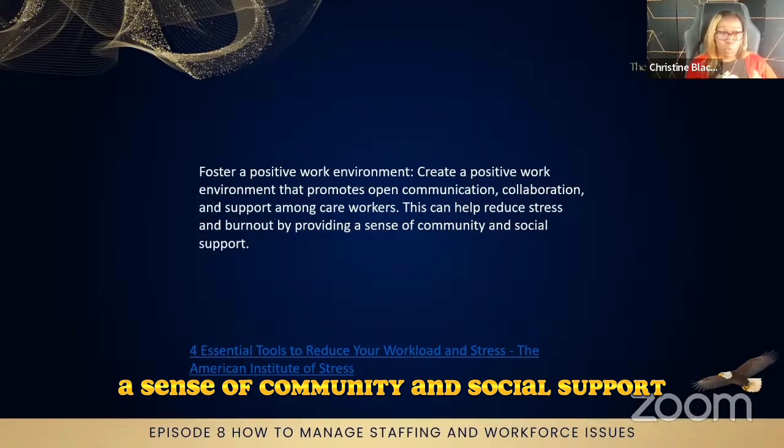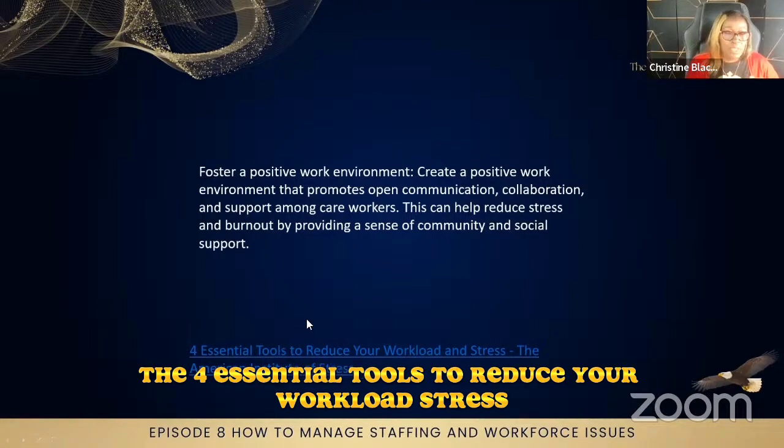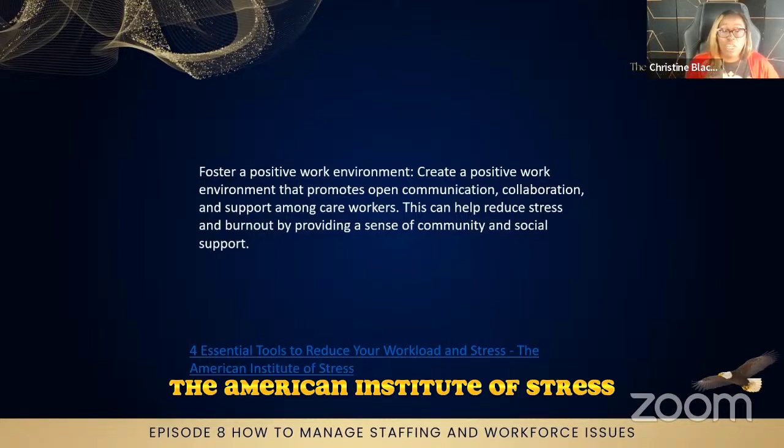This is a link here which is 'The Four Essential Tools to Reduce Your Workload Stress' from the American Institute of Stress.